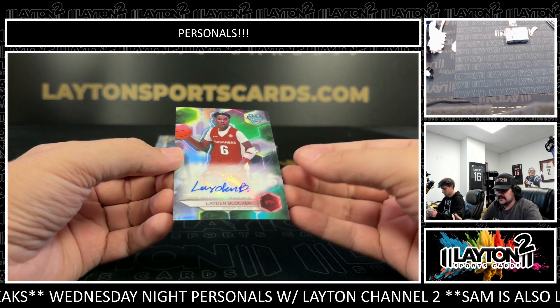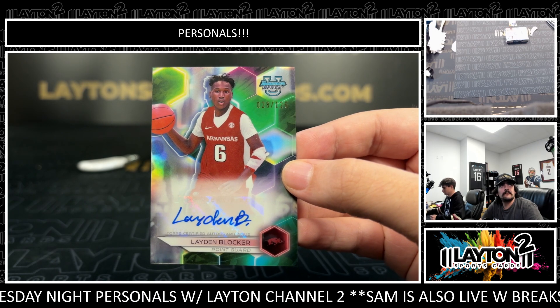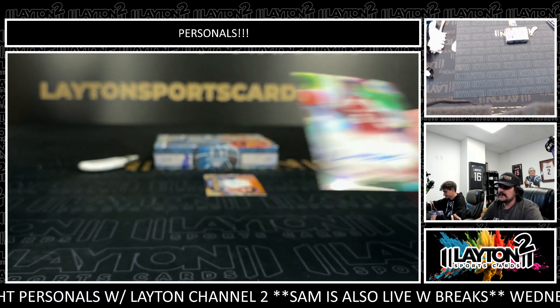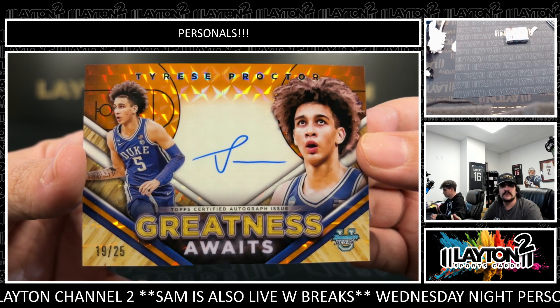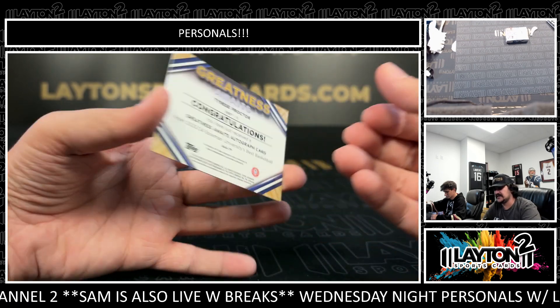We have a Leiden Blocker — that one's to 125 for Arkansas. Leiden Blocker on the Refractor to 125. And a Greatness Awaits orange auto. This one's going to be Tyrese Proctor — not bad there, 19 out of 25, the rookie point guard for Duke.